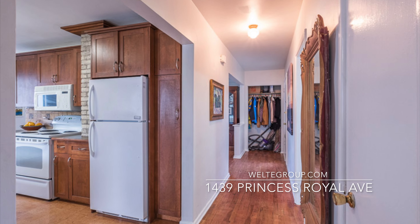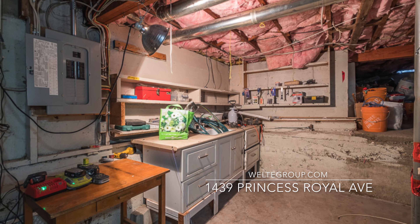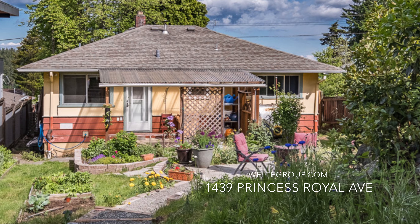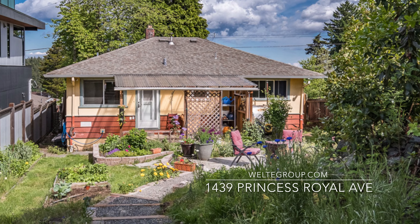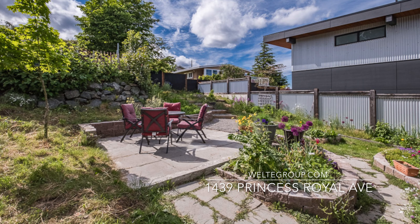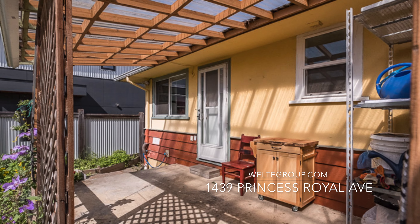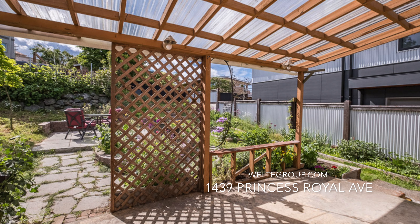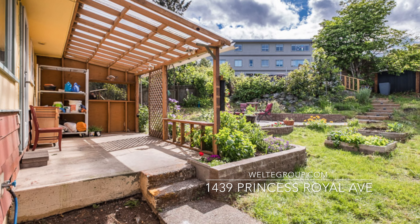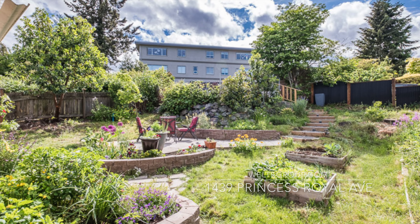I'll see you next time. Hey, this is Ken again. What do you think? Do you like this place? Give me a call and we can make arrangements for you to come out and have your own personal viewing of it.